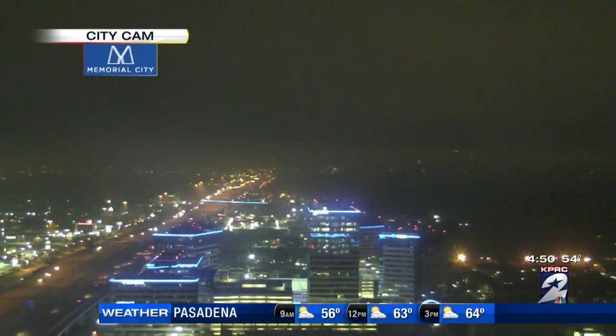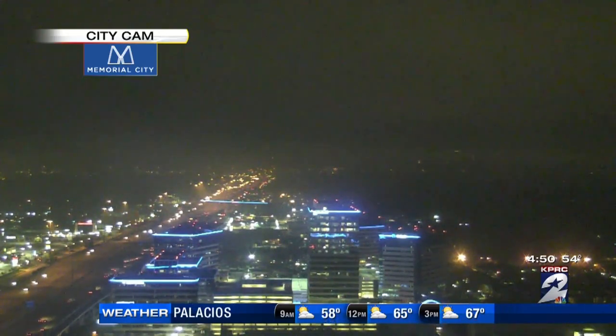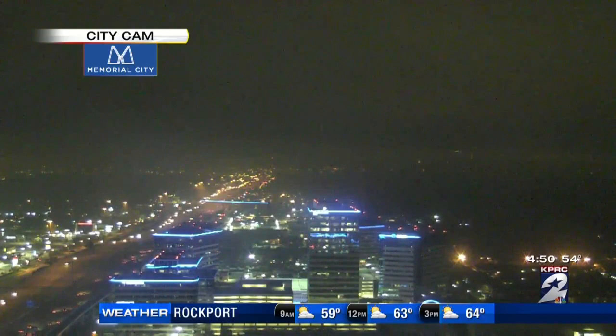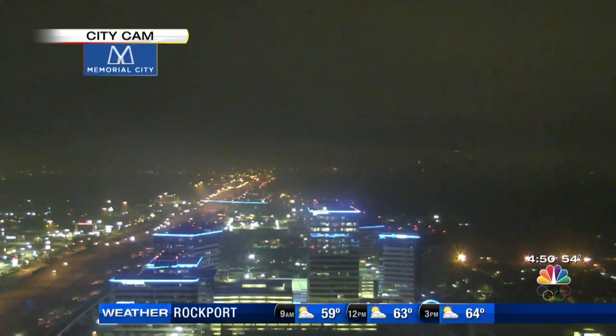Our weather today, we do have a little bit of rain in our forecast, so not a bad idea to grab the umbrella. There's one spot that has a larger chance than everybody else, and it's you along the coast. Here's a look at our Memorial City camera — we're dry, but we have a little bit of cloud cover out there, so say goodbye to that bright sunshine we had yesterday.